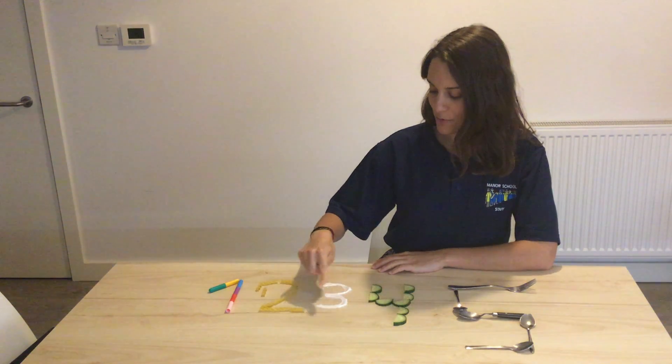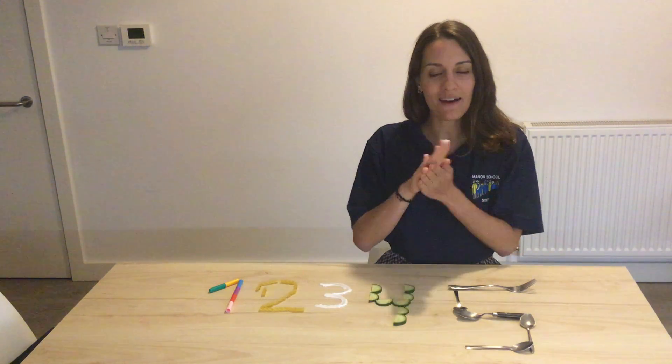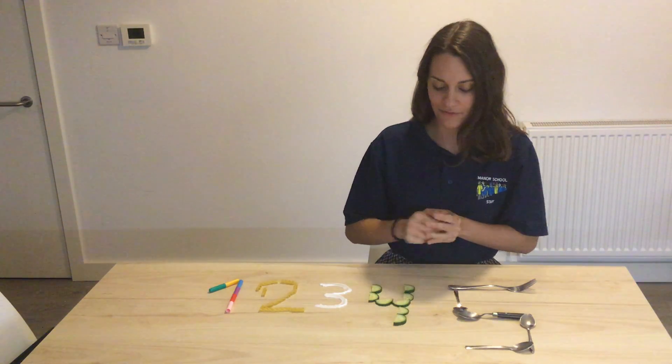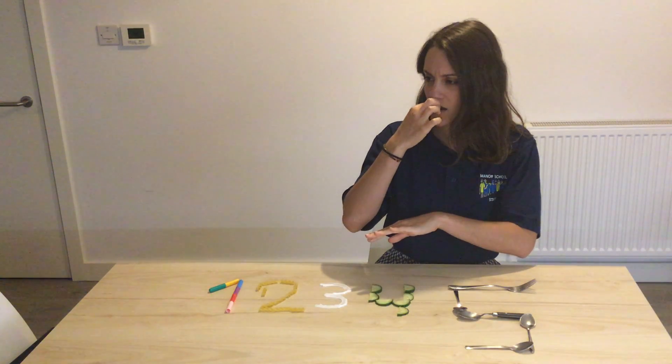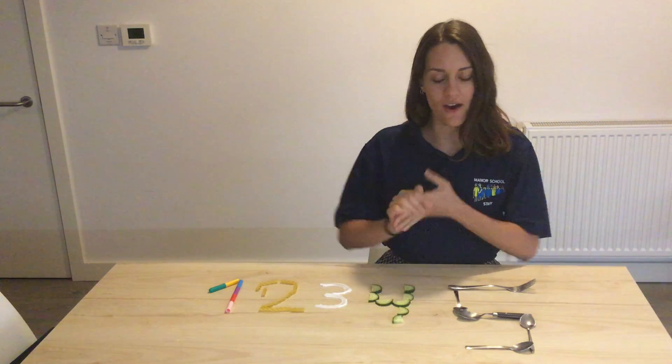My number three smells nice. My number four is cold and it tastes nice.